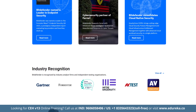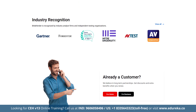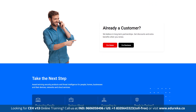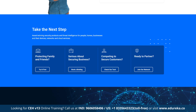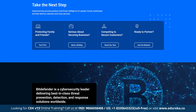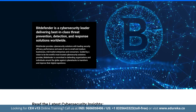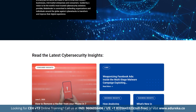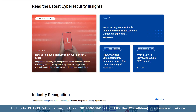Bitdefender also offers a system optimizer, VPN, parental controls, password manager, webcam protection, ransomware protection, and identity theft protection. During full system scans it averages 21% CPU usage, dropping to less than 1% when running in the background. It covers up to 10 devices across major operating systems with a 30-day money-back guarantee.